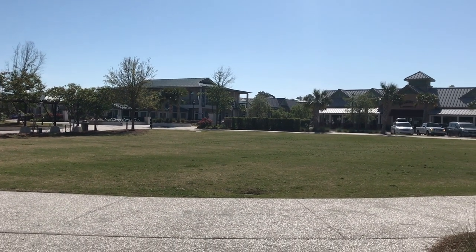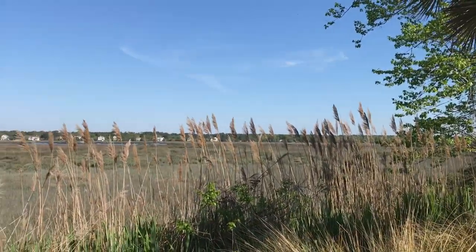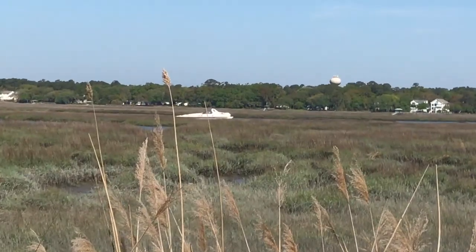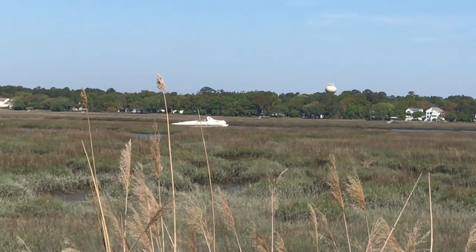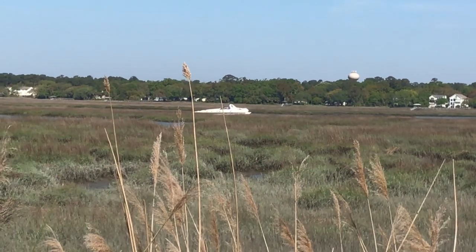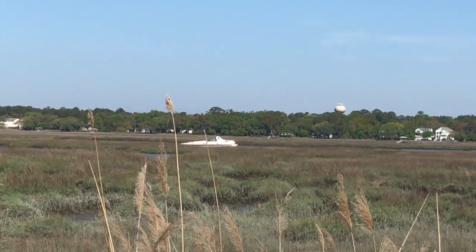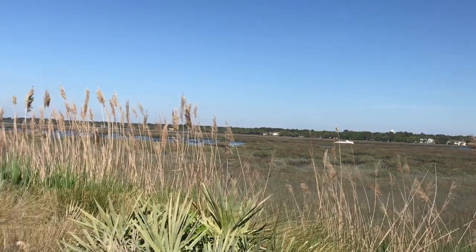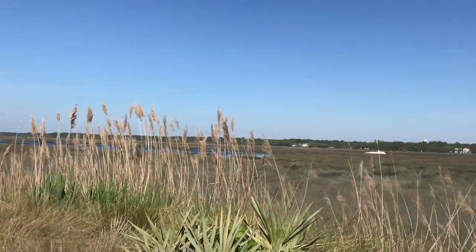I'm over here at Shelter Cove Town Center. Just stopped here to take a little break and get a coffee before I head home. Look at this sight — you see that right there? That is a nice boat that is stuck in the marsh. I don't know what they were thinking going through here at low tide, but that wasn't a good idea. Once high tide comes in in a few hours it'll be okay — hopefully they're not stuck in the mud. I'll stop by later to see if they got out.